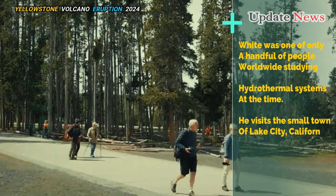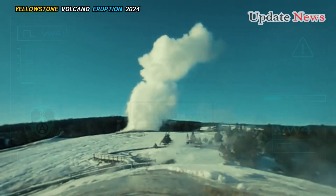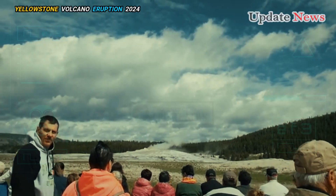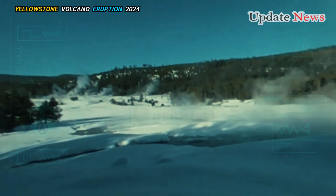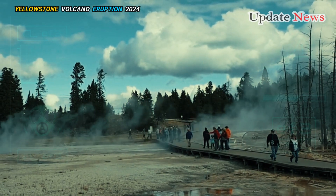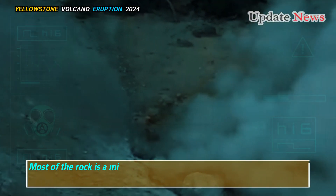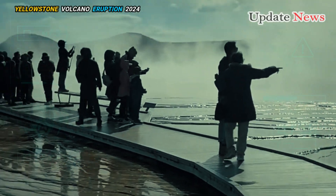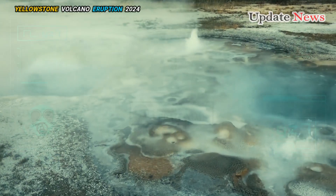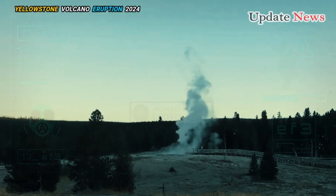White had visited the small town of Lake City, California, shortly after a strange natural disaster occurred there. An inconspicuous collection of hot springs had exploded, throwing 300,000 tons of mud and rock into the surrounding fields. Most of the rock was a mixture of gravel and sand cemented with white zeolite and opal minerals. White knew these materials formed when mineral-saturated hydrothermal water reached a cooler surface and its dissolved substances crystallized. He concluded that the explosion was a hydrothermal explosion triggered by underground water turning into steam.